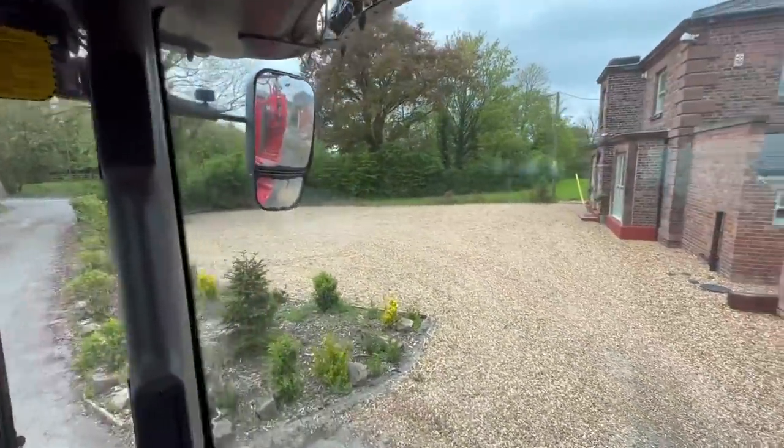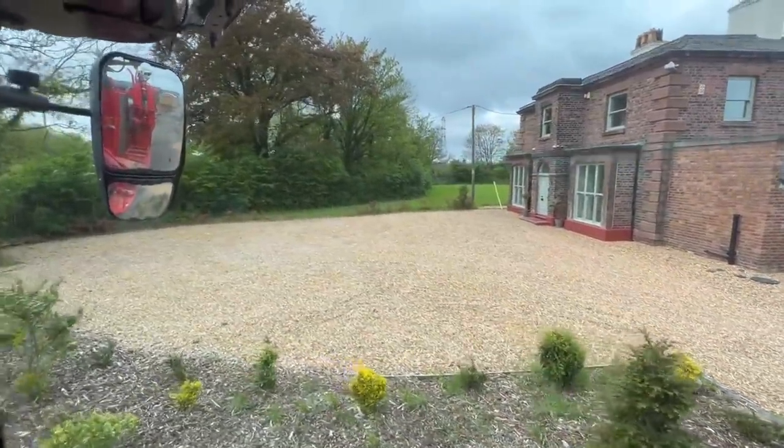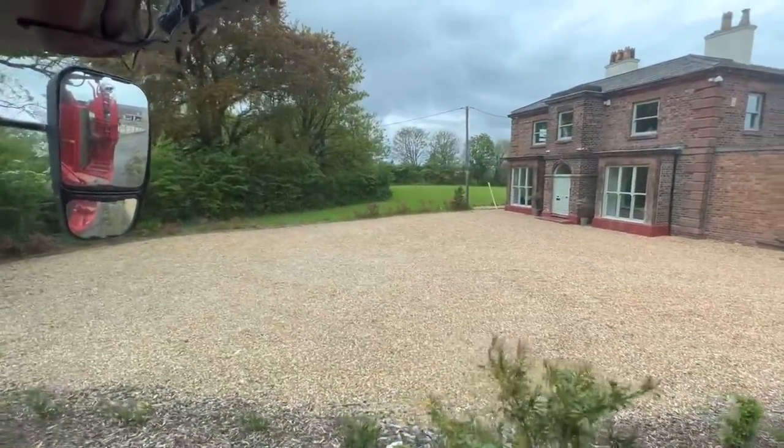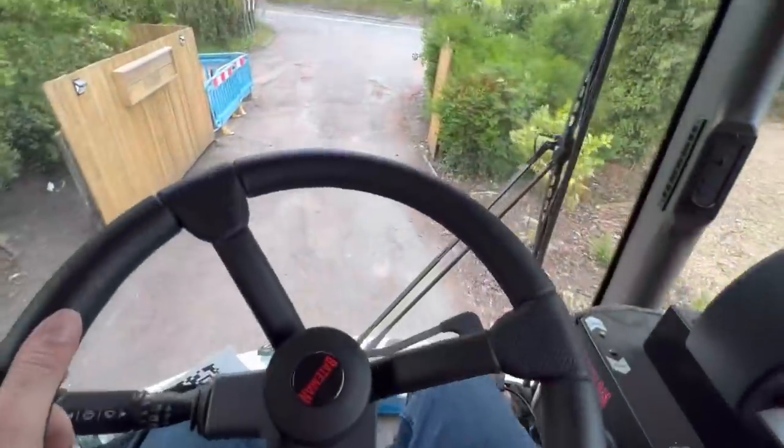Just been out doing a bit of spraying and come past Brook House to check everything's okay for someone this afternoon, then realised the grass has grown an enormous amount in the last few days. We'll have to shoot up and cut the grass in a minute. It's supposed to rain this afternoon so I want to do it before I get wet because there's no cab on the mower.